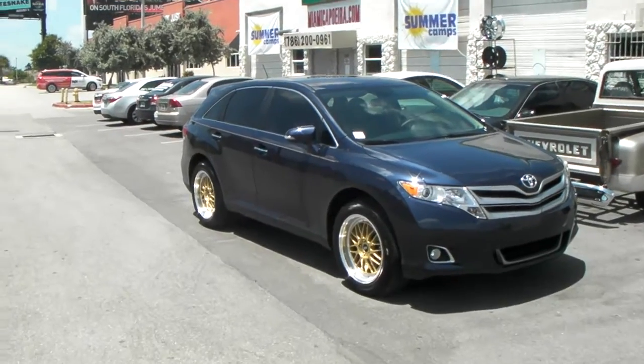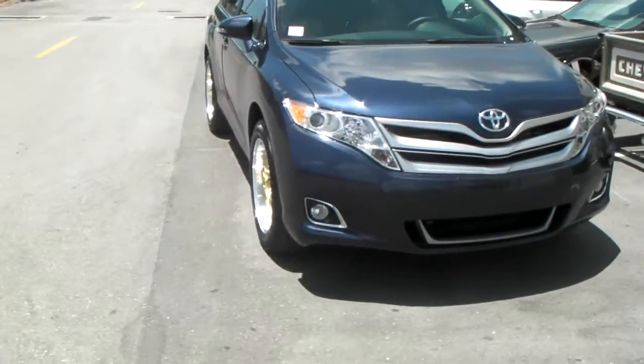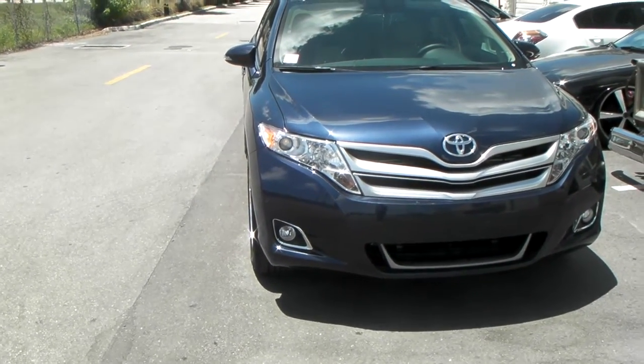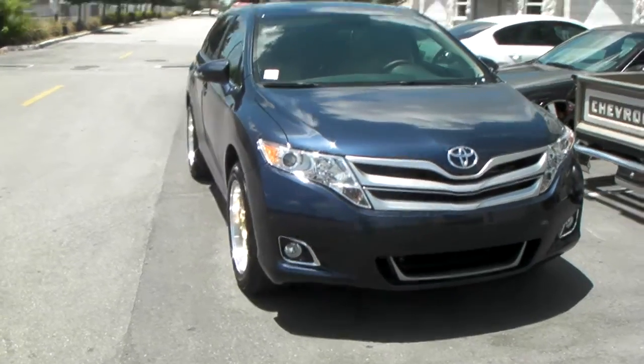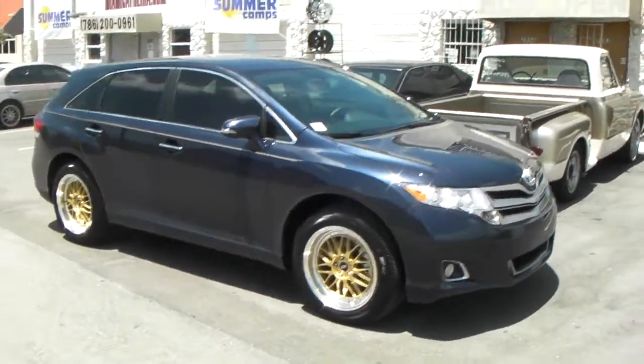We have the STR601. This is a 19x8.5 with a plus 30. You can see that it's right in line with the fender — it could go out a little bit more, but it's pretty close to perfect. Nice looking wheel, it came out really nice. The gold against the blue.